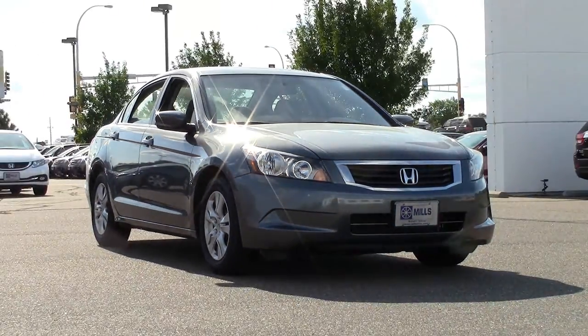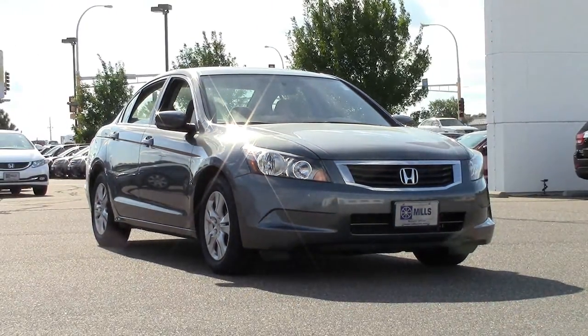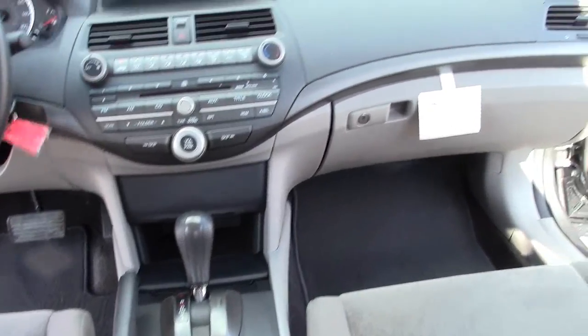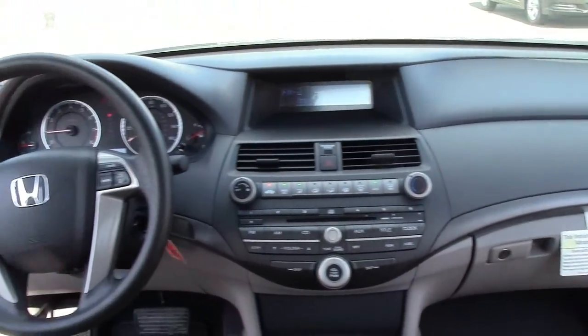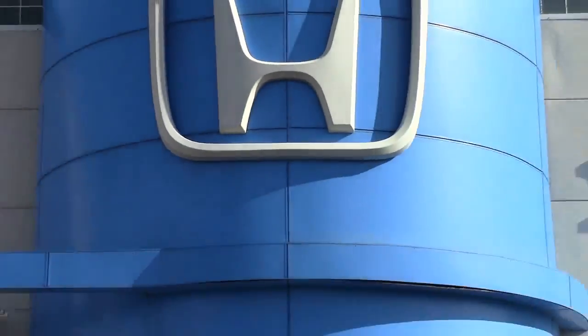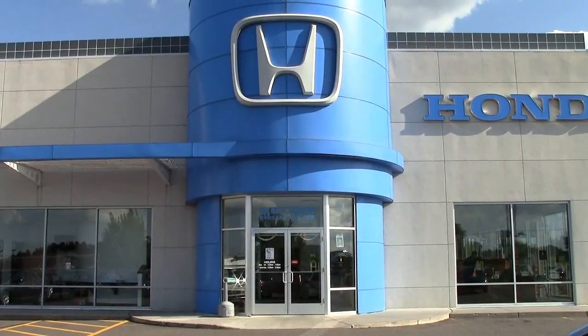If you're in the market for a sharp, comfortable, fuel-efficient sedan, and quality, safety, and reliability are a top priority for you, then this could be the vehicle for you. Give us a call at 866-455-7638 or drop in to Mills Honda on Highway 210 in Baxter.